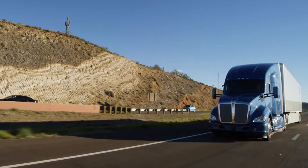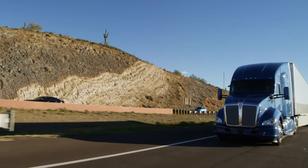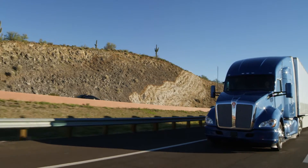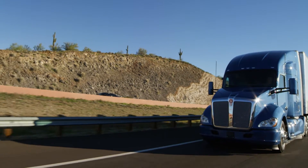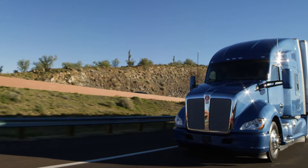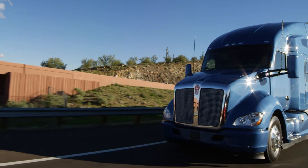Your route can play a significant impact on fuel economy with frequent grade and speed changes present during a normal workday. Luckily, your Kenworth vehicle equipped with an automated transmission leverages advanced driver assistance systems to minimize fuel consumption.